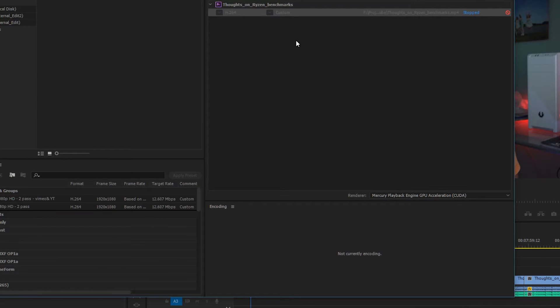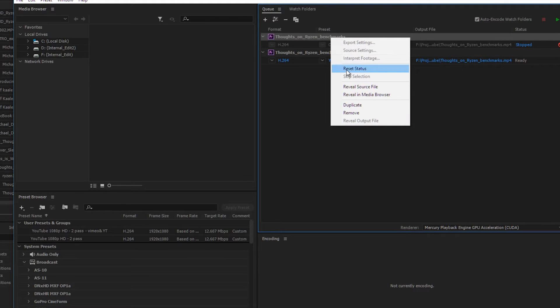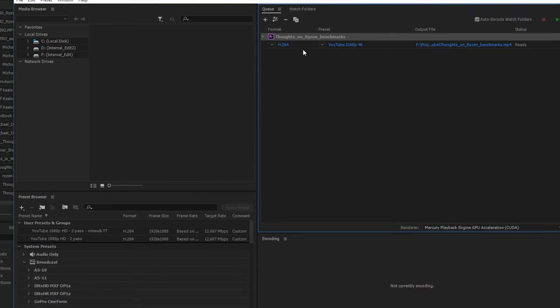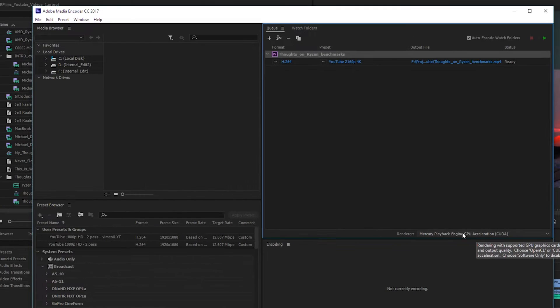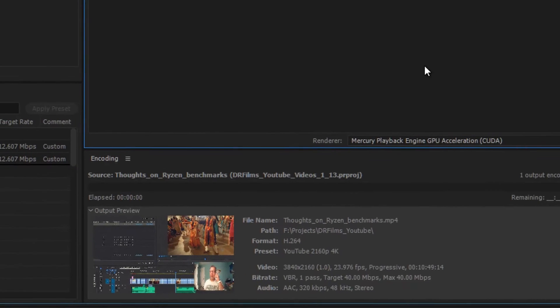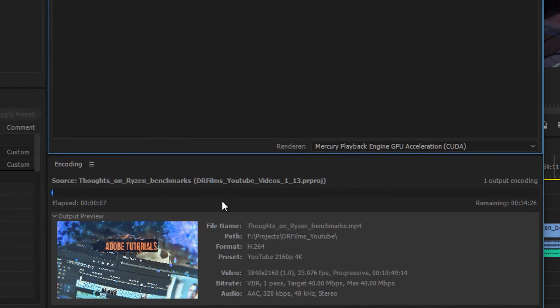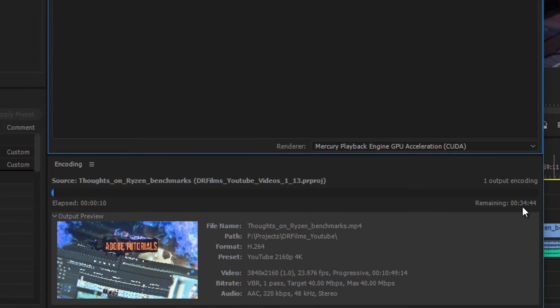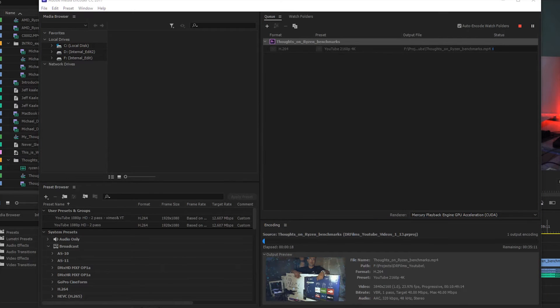I'll queue it up. I had done this earlier just to test it and stopped it, so let me clear that off. At the bottom you can pick Mercury Playback Engine GPU Accelerated — CUDA. If it finds your Nvidia card, it will accelerate using GPU acceleration. That's turned on. It's estimating about 34 to 36 minutes remaining. Let me bring over the Task Manager.